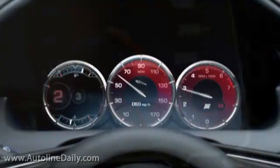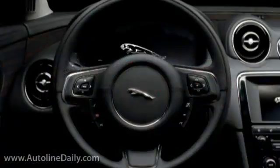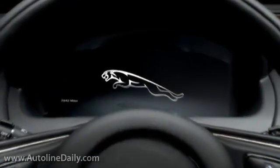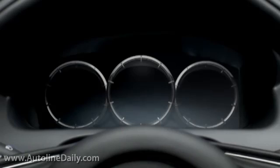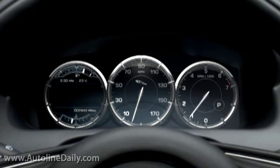It'll be interesting to see how automakers implement both of these technologies. Several manufacturers already use digital instrument clusters — Jaguar already has them on the brand new XJ — and they'll probably become the industry standard in a few years.